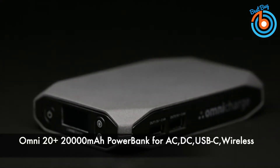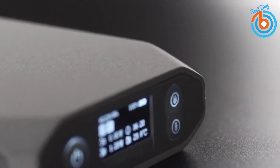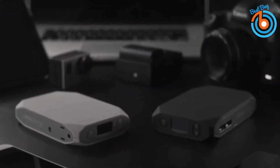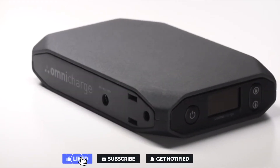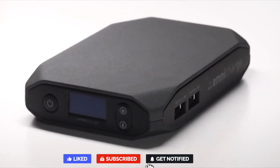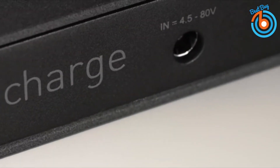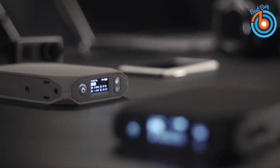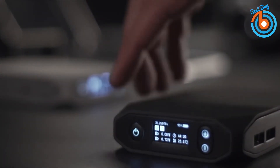This is the Omni 20 Plus, a 20,000 milliamp hour AC, DC, USB-C, and wireless power bank. From laptops to cameras, drones, and smartphones, Omnicharge can keep all your devices charged up. It's an all-in-one power solution with high-powered AC, USB-C PD for laptops, wireless charging, QC 3.0 USB-A, adjustable DC power, pass-through charging, and solar charging.